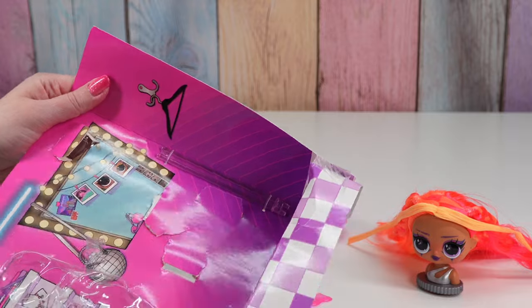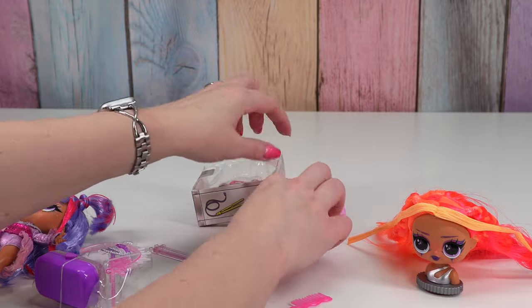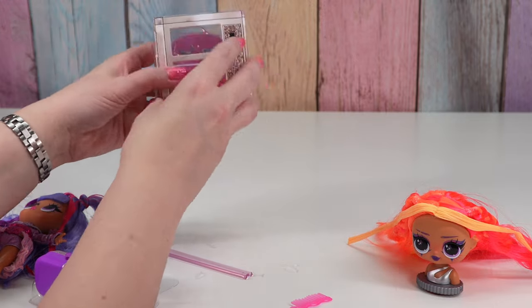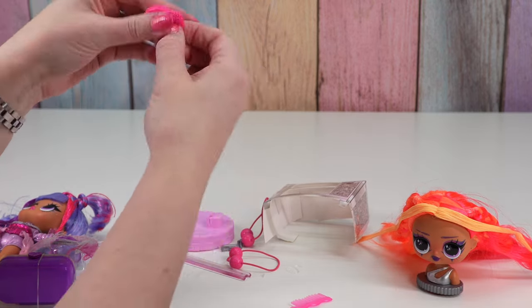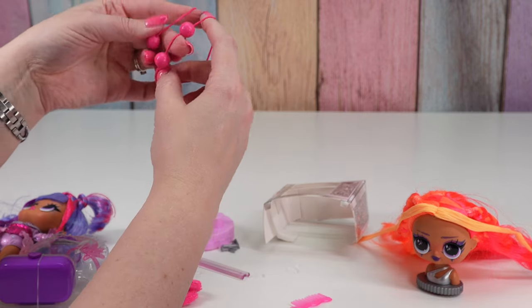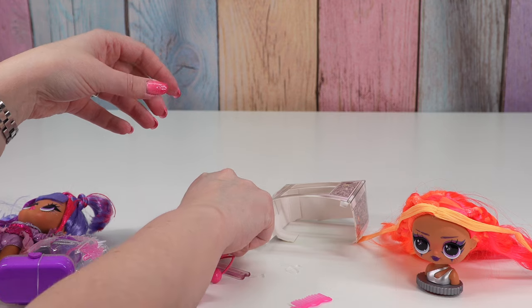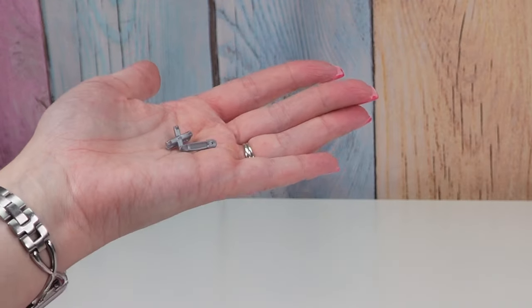The doll stand is hiding right up here and then the other piece was behind here. In there we had two hair ties, two more hair ties with little disco balls, and two bobby pins — one that looks like a safety pin and one that looks like an X.